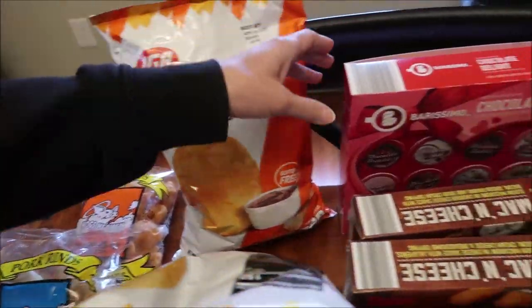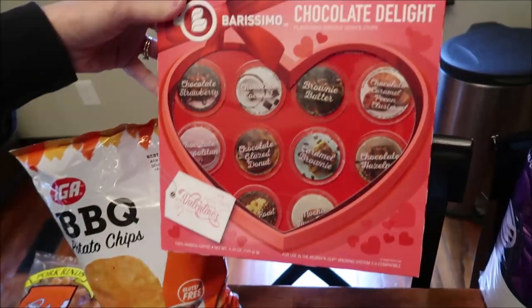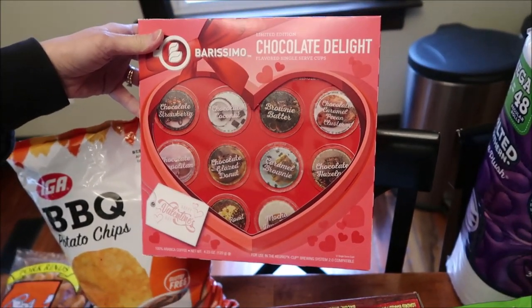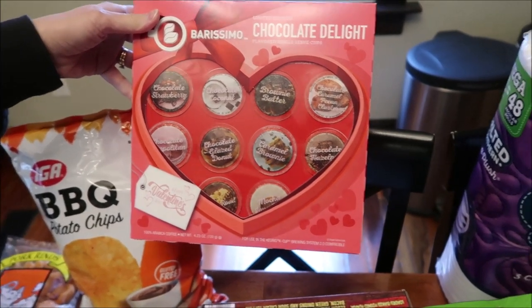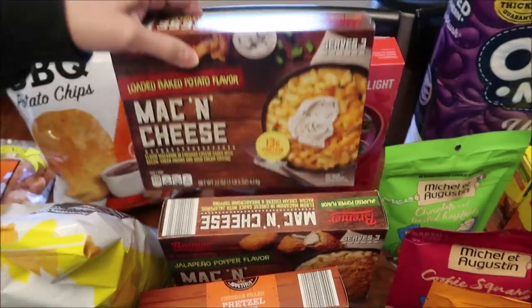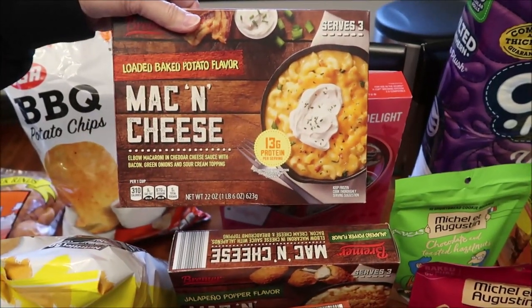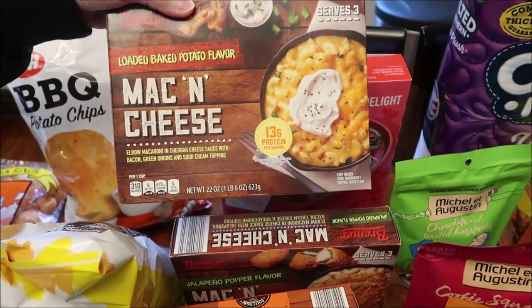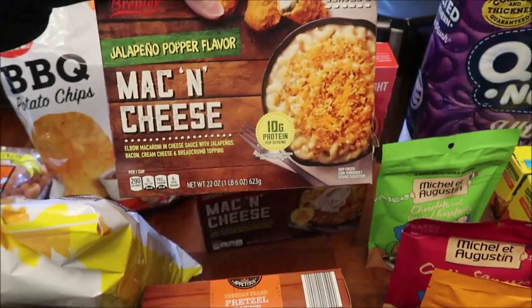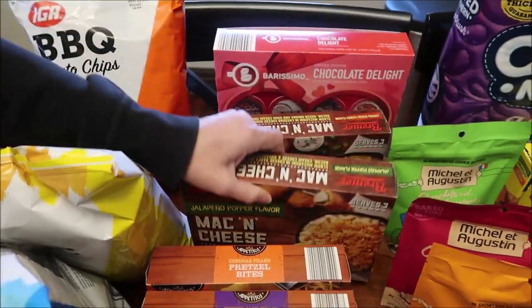At Aldi, we bought this Burissimo. This is the limited edition chocolate delight. These are coffees, and we'll do a review of that. Kevin will be reviewing these on his Lunchtime Review channel. This is the Brimmer brand loaded baked potato flavor mac and cheese and the jalapeno popper flavor mac and cheese.